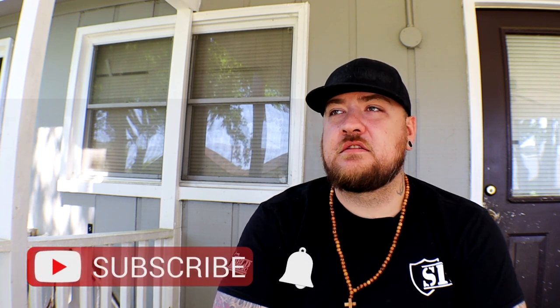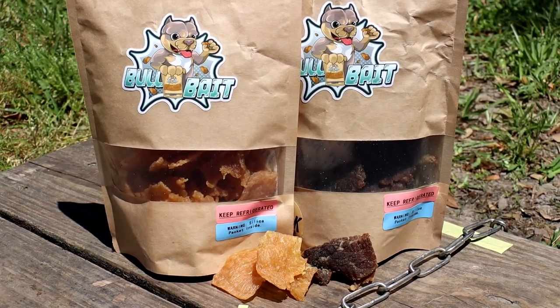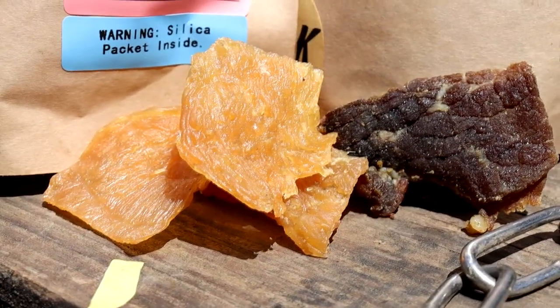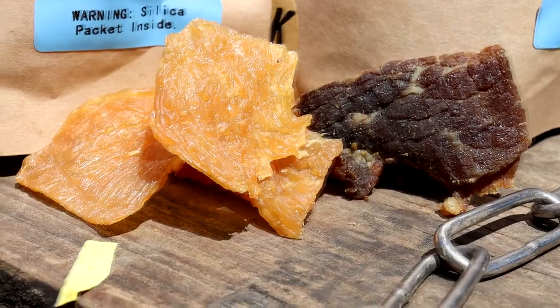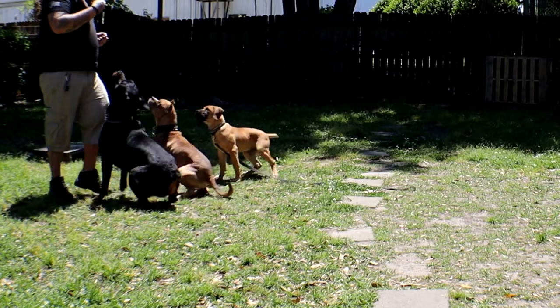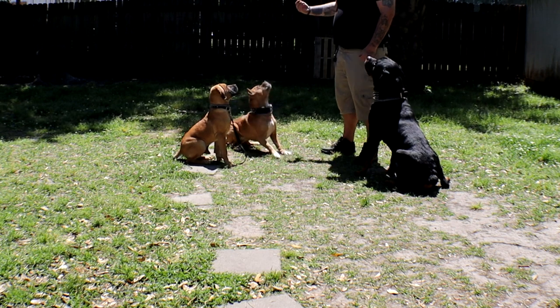I want to give a big shoutout to Jamil from Belluminati — that is such a cool name. He sent me a sample of a product he's been working on called Bull Bait. It's basically an organic training treat; you can get it in beef or chicken, at least those are the ones he sent me. My dogs are absolutely addicted to it. I'll leave a link in the description — it's completely organic, homemade, and awesome. Your dogs will thank you for it, and it's not that expensive either.